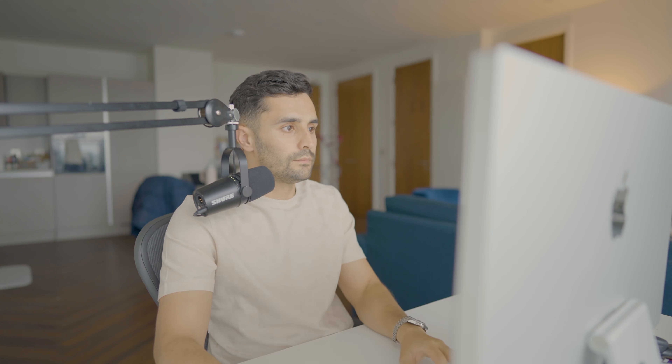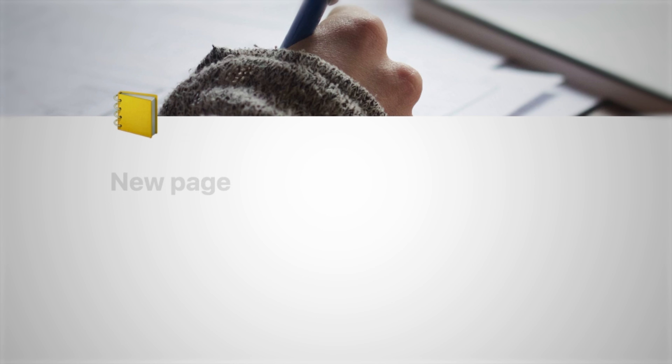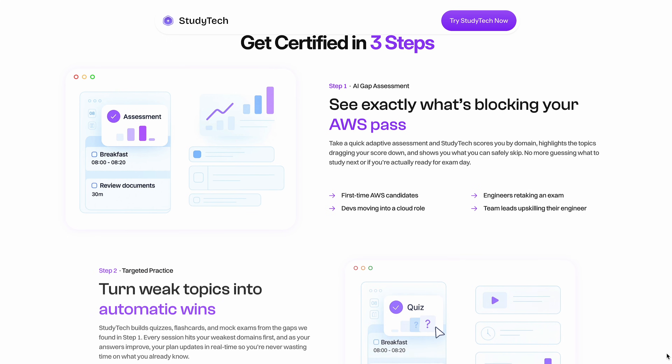Now the framework I just gave you works, but it's not as efficient as it could be. When I studied for my AWS certifications, I wasted so much time going over topics I already knew. I had to watch courses on YouTube, take notes on Notion, jump on another platform to make flashcards, then buy mock exams — and even then I still didn't really know if I was fully ready. I was constantly switching between three, four, five, even six different tools, and despite this my learning wasn't even personalized to me.